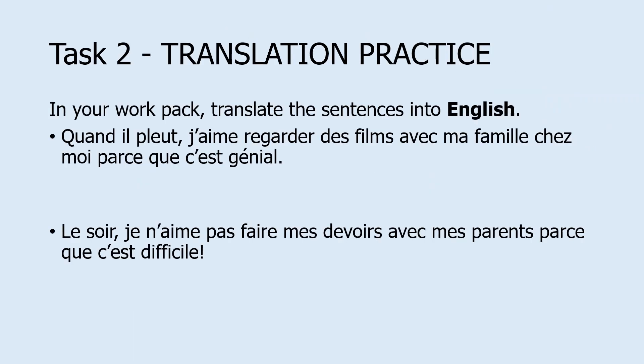Now what I'm going to do is continue with the translation practice. These are sentences taken straight from your work pack, so I'm going to read them out. If you want a little listening practice as well, feel free to use it in that way. I'm going to show you the answers in a minute. We're going to start off with translating from French into English, and then the second part of the task is from English into French.